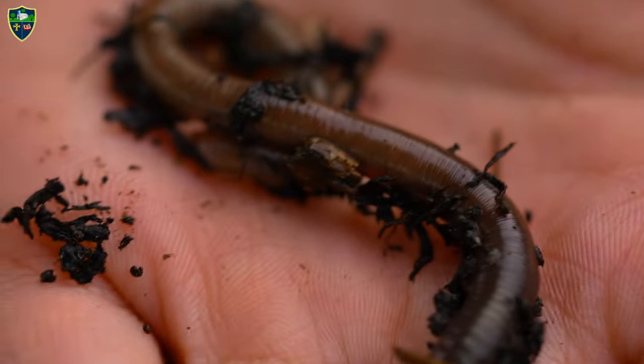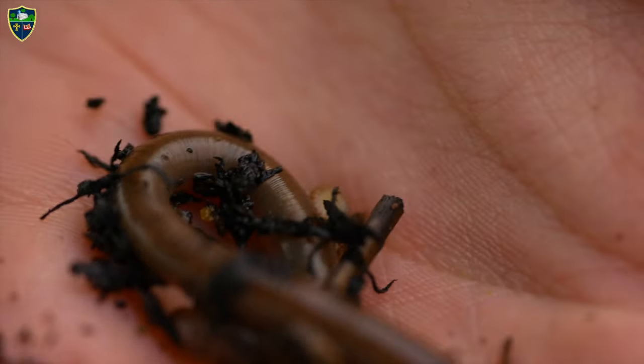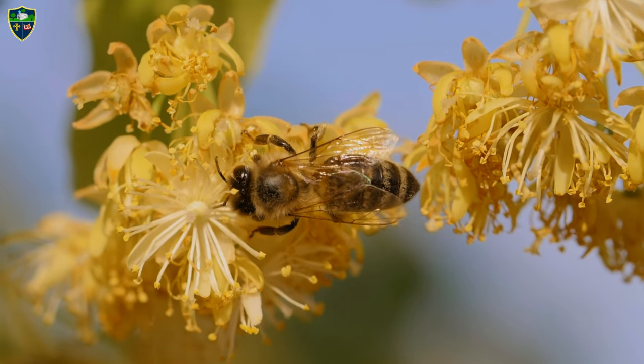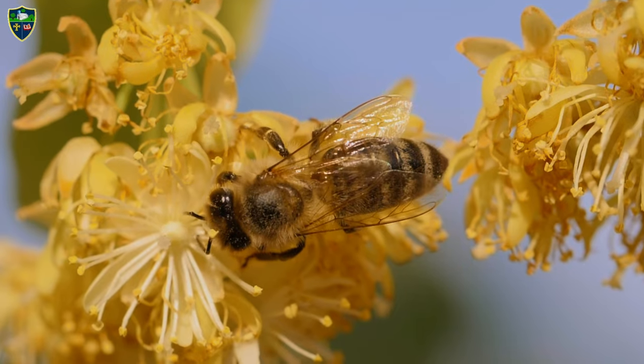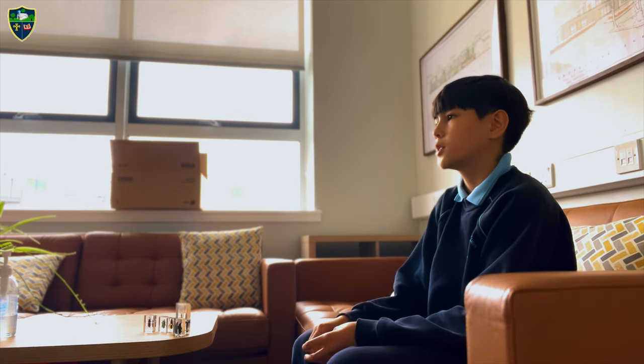The worm only comes out on rainy days because on sunny days they will dry up and die. If you go near flowers, you would find wasps, bees, and butterflies. If you go to the more grassy places, you would find flies. I look for these creatures most of the days and finding them makes me happy.